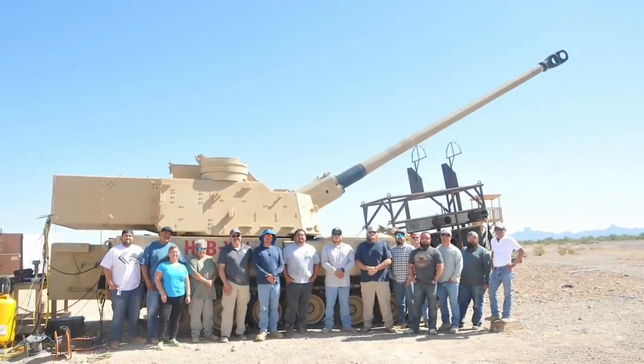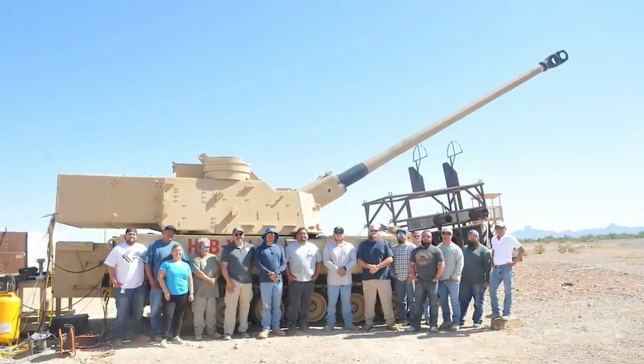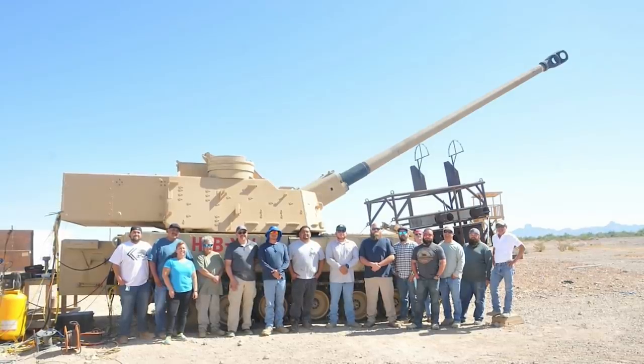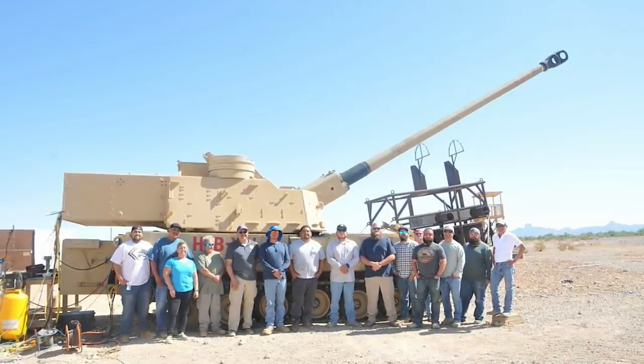In this video, Defense Updates analyzes why Iron Thunder of the U.S. Army is now the best artillery cannon in the world. Let's get into the details.